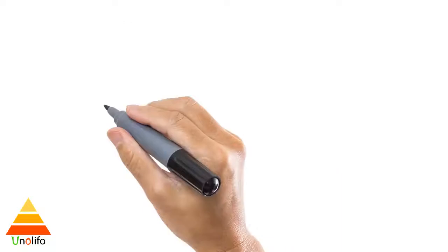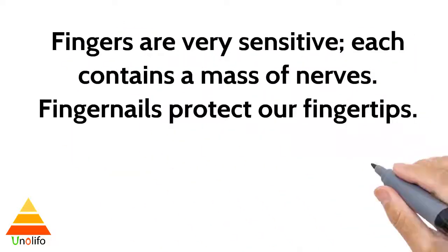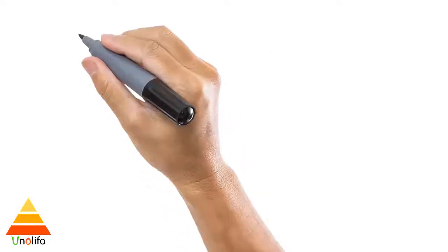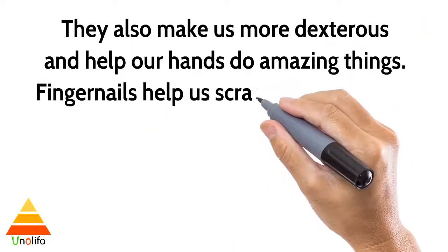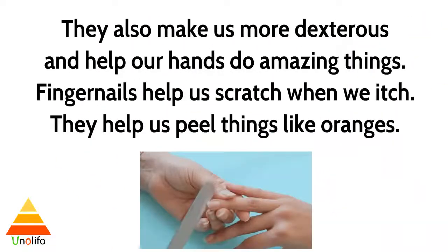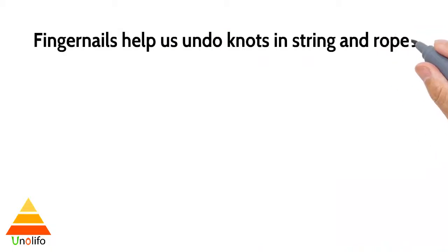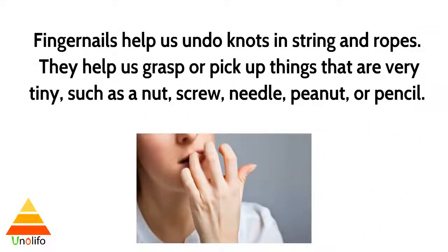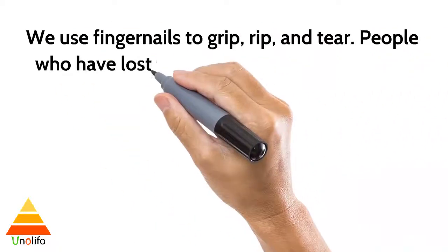Whatever the reason for their existence, fingernails are certainly useful. Fingers are very sensitive — each contains a mass of nerves. Fingernails protect our fingertips and make us more dexterous, helping our hands do amazing things. They help us scratch, peel things like oranges, undo knots in string and rope, and grasp or pick up very tiny objects such as nuts, screws, needles, peanuts, or pencils.